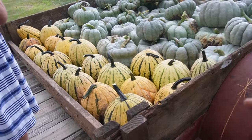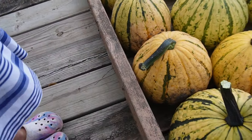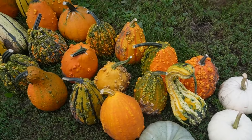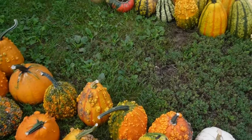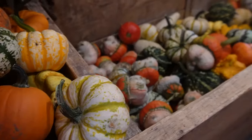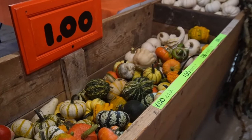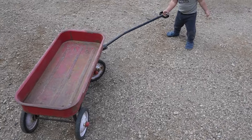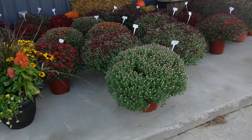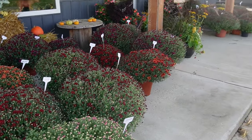Unfortunately, this little pumpkin patch called The Harvest is probably not going to be in operation next year, so I will have to find a new location to do my pumpkin shopping. But it's such a good experience and lots of fun for the kids to see what kind of pumpkins grow and to experience picking them out and helping me decorate the outside space.